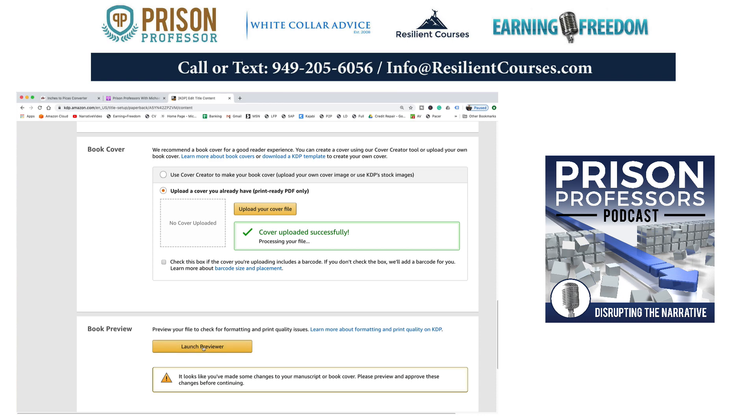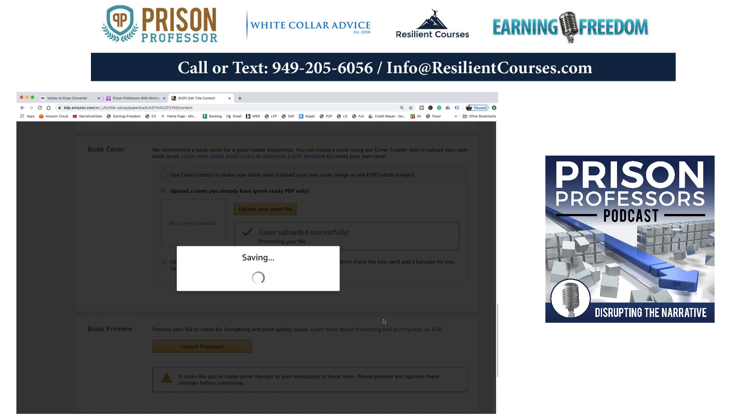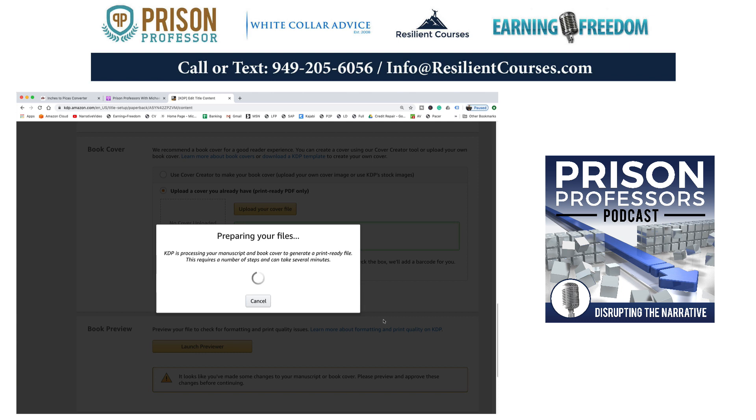Now I've got to launch the previewer, which can take a little bit of time. I'm going to pause and come back when Amazon gets it loaded — or I'll just talk you through it. The reason this is a very important tool is because manuscripts allow us to create products that help build businesses, educate consumers, and entertain consumers. You can't really get a business that is more scalable than publishing because you do the work one time.